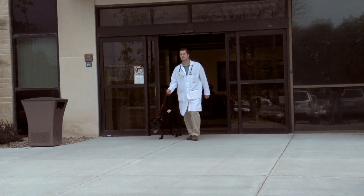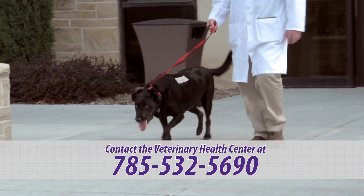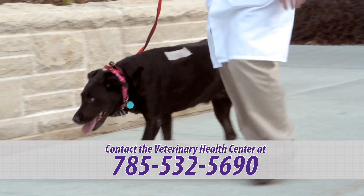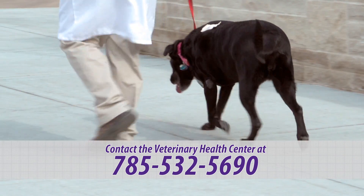So it would give veterinarians and veterinary ophthalmologists the information to maybe not choose that drug. Owners of diabetic dogs can find out if their pet is eligible for participation in the study, or make an appointment, by contacting the Veterinary Health Center at Kansas State University at 785-532-5690.